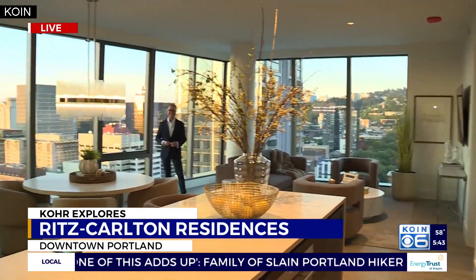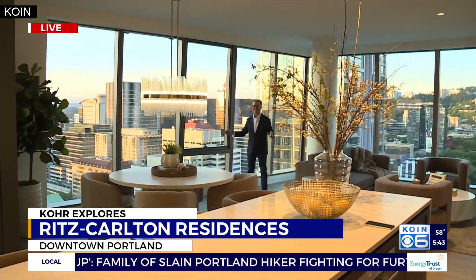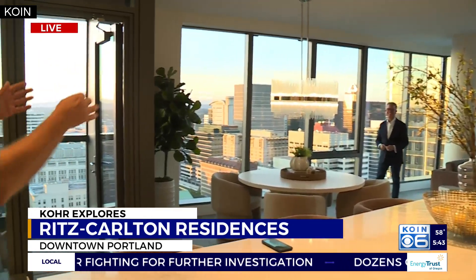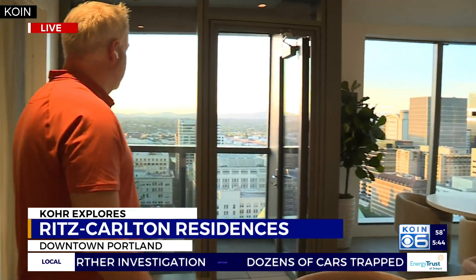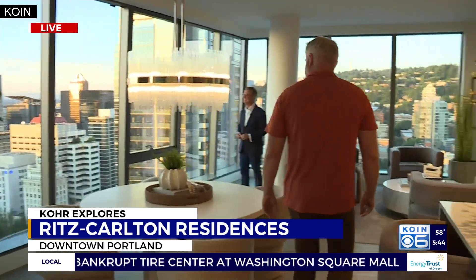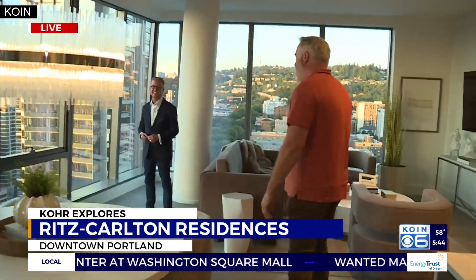That guy over there is Terry Sprague, one of the principal brokers here in the building. We'll get to him in just a minute. The view is too good to even talk over. It's just a gorgeous, gorgeous morning. The sun is coming up behind the flash cube building over there on Burnside, and this is really awesome.